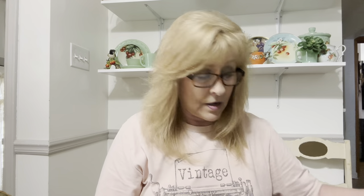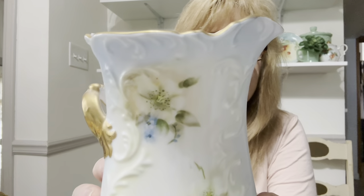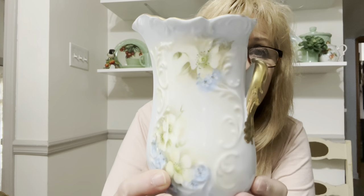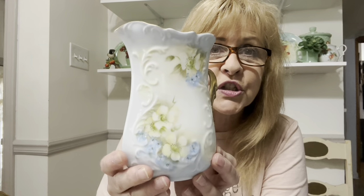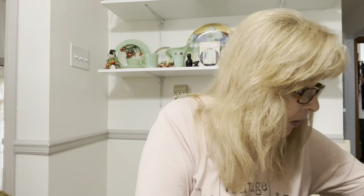Then I got some beautiful hand-painted items. This one was from 1977, to Bessie from Eula. Look at this — holy moly, isn't that gorgeous? I would say this is a vase. To Bessie from Eula — just gorgeous. Love that.